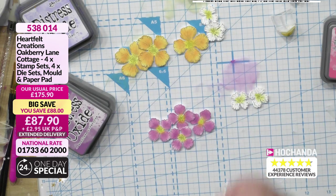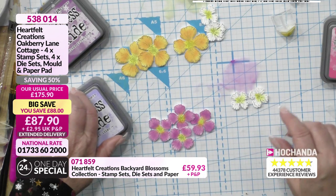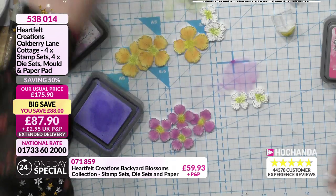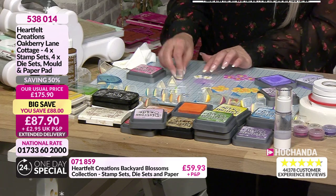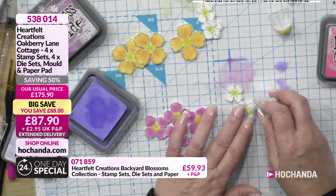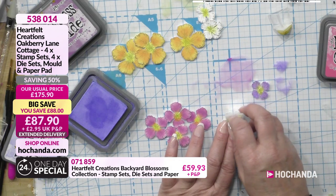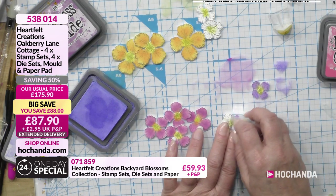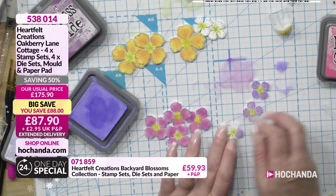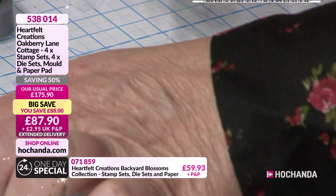We're working with the Oakbury flowers — the Oakbury blossoms. You've got three different sizes: your large, your medium, and your smaller ones. In the stamp and die set you're also getting a leaf. I forgot to bring my set — it's fine because we've got so many bundles and so many stamps and dies to bring. My friend said, it's not surprising, you've got nine stamps and die sets in there!